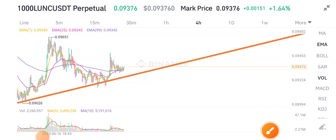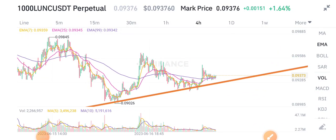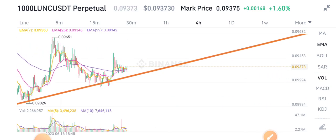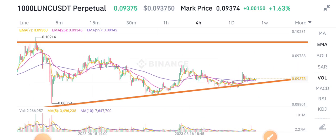Hello everybody, welcome back to my YouTube channel. Today's video is talking about Terra Classic coin — what's going on in the Terra Classic and what price changes are occurring.